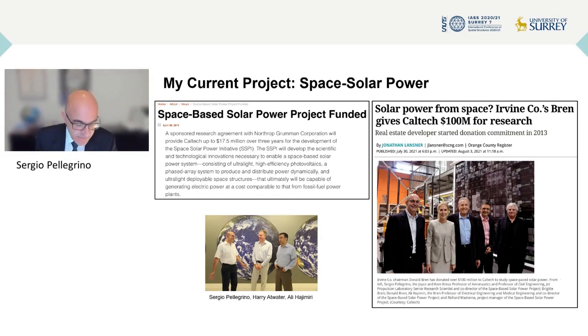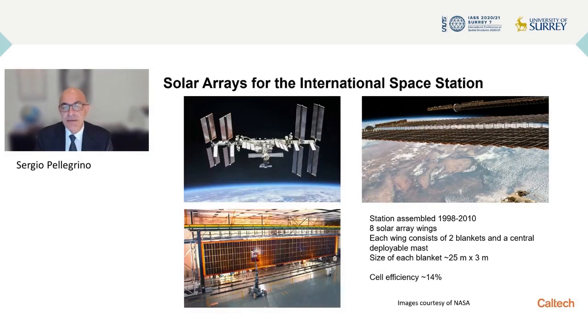So with these funds, we have been able to do some very exciting work, and I'll be presenting some of that today, focusing on lightweight structures. But I want to begin my discussion of solar arrays with a classic structure, which is the solar array for the International Space Station.